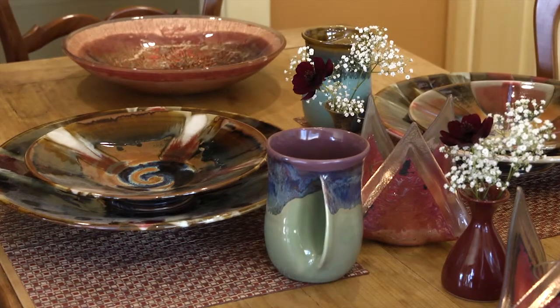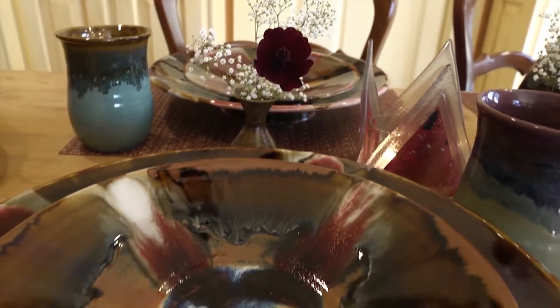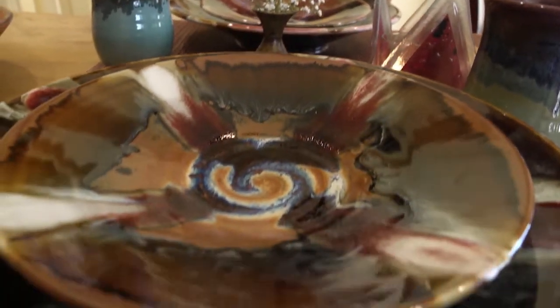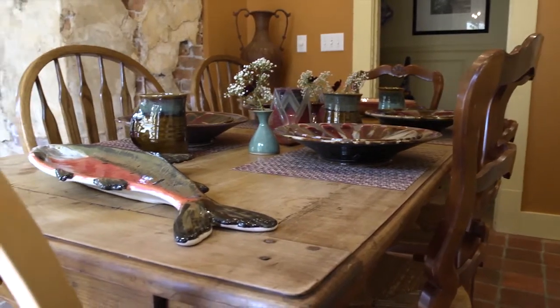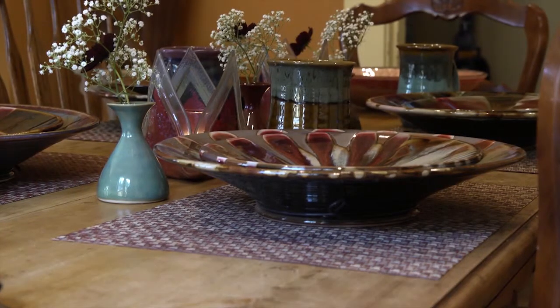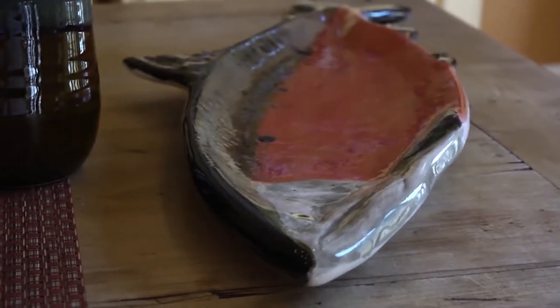These handmade ceramic plates and mugs give a dining table a sense of comfortable elegance. A splash of color and light comes from these fused glass and copper votives, as well as the matching serving dish. The little Shirley table vases provide a floral touch without having to put a big vase in the middle of the table. This way, we can all see each other across the table.